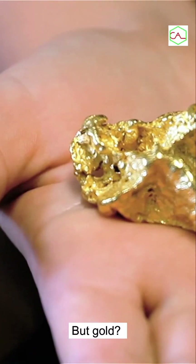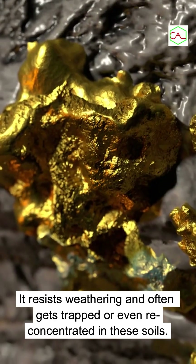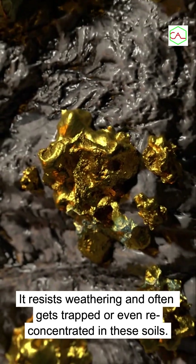But gold? Gold is stubborn. It resists weathering and often gets trapped or even re-concentrated in these soils.